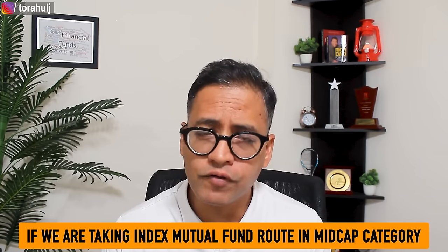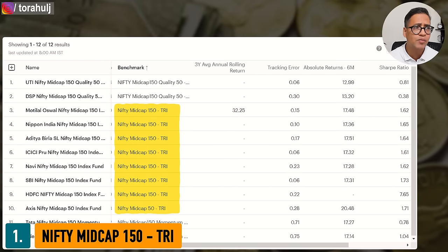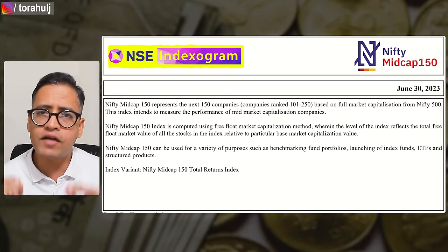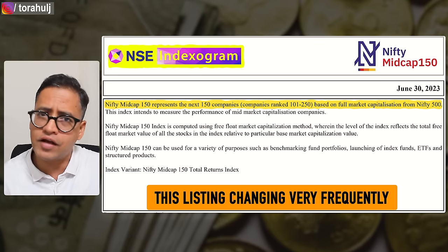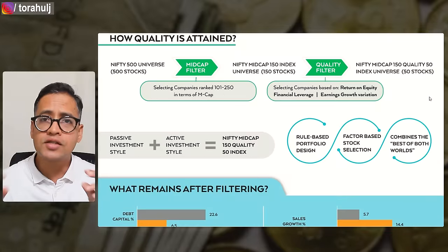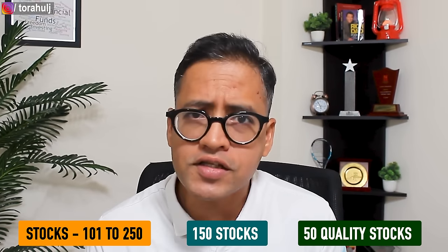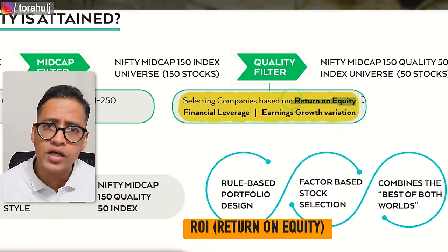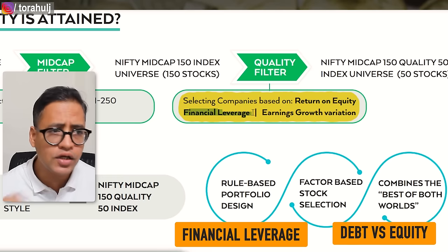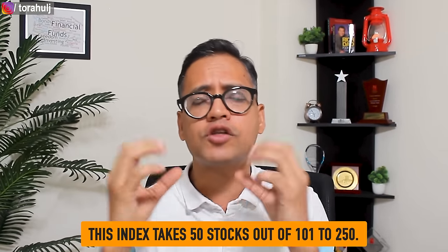Coming back to the second question: if we are taking the index mutual fund route for the mid cap category, which are the best index mutual funds? There are three indexes in mid cap category. Number one is Nifty Mid Cap 150 TRI — an extremely simple index listed on the NSE where you invest in stocks numbered 101 to 250. Number two is Nifty Mid Cap 150 Quality 50, which is a slight combination of passive and active. It takes the 150 stocks between 101 and 250 and selects only 50 quality stocks based on three factors: return on equity, financial leverage (the debt-to-equity ratio), and earnings growth variation.